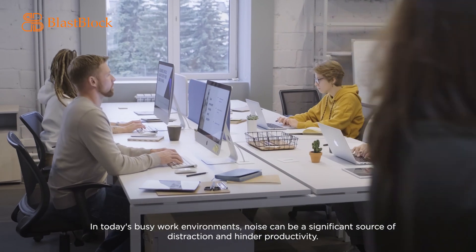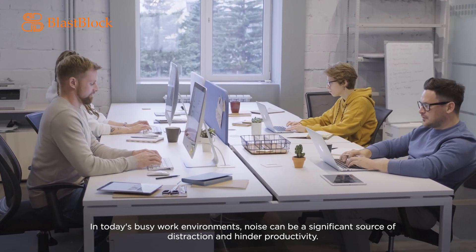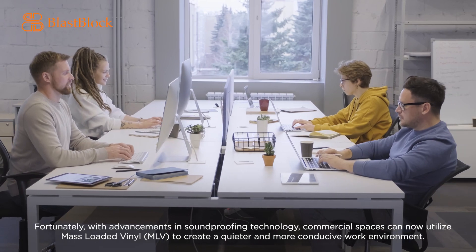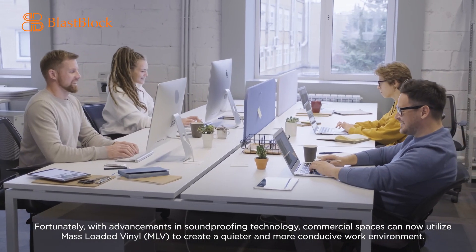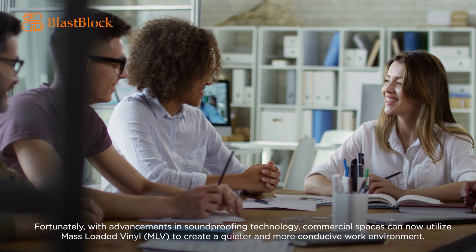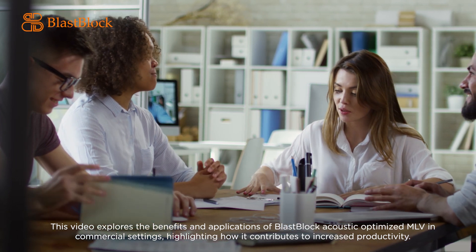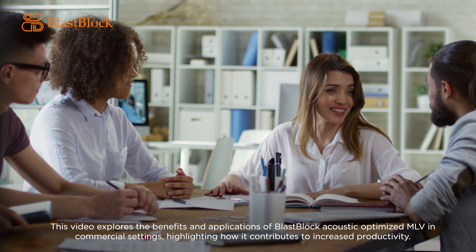In today's busy work environments, noise can be a significant source of distraction and hinder productivity. Fortunately, with advancements in soundproofing technology, commercial spaces can now utilize mass-loaded vinyl (MLV) to create a quieter and more conducive work environment. This video explores the benefits and applications of Blast Block Acoustic Optimized MLV in commercial settings, highlighting how it contributes to increased productivity.